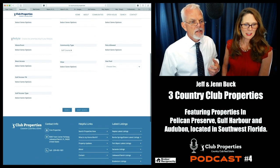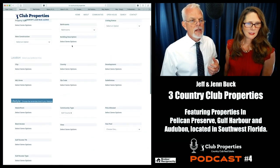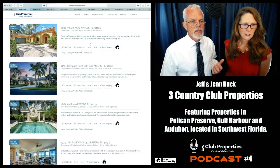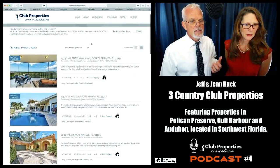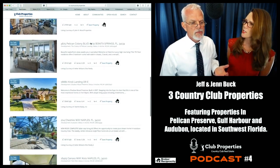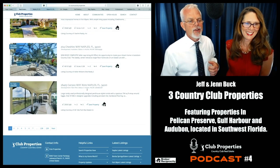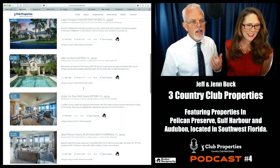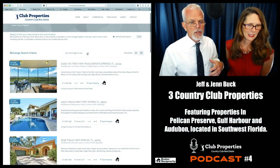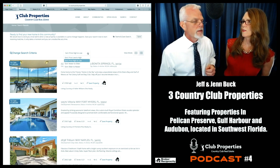Dozens and dozens of listings meet the criteria — beautiful homes. There are 239 pages, so that's times ten. Right now it goes from highest price down to lowest, but you can sort by newest to oldest or lower to high. You could put more criteria in the search: number of bedrooms and baths, your price range, pets, whether you want to be a boater or close to the beach.